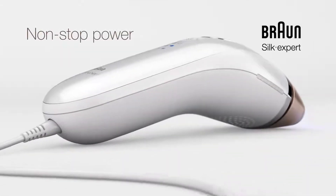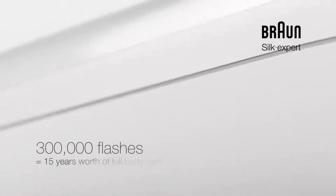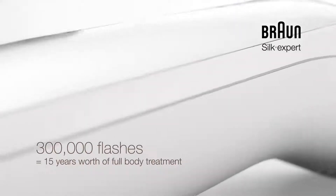The corded power supply enables a full body treatment in one go, so it's always ready to be used, with a lifetime of approximately 15 years worth of full body treatments.